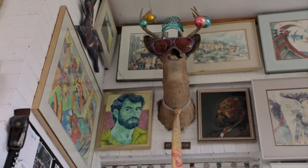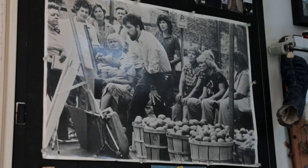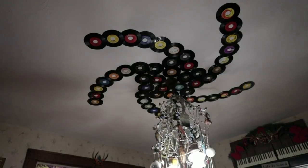Eric's imaginative, fun, and creative personality is evident throughout his entire home. His dining room combines his love for the arts and humor.